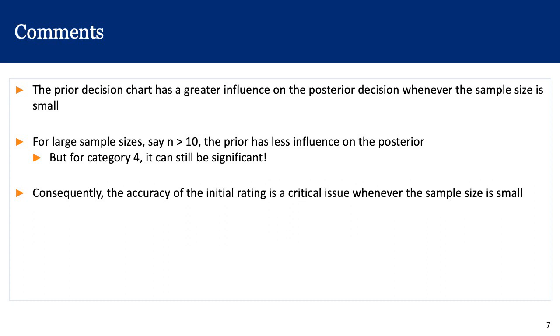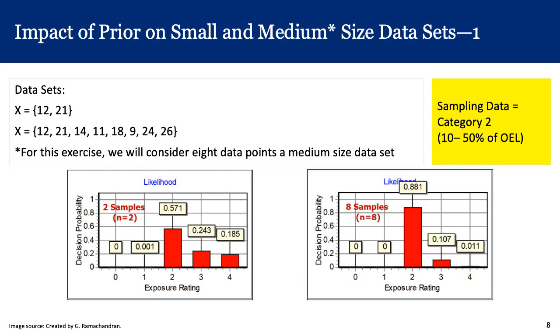A few comments: the prior decision chart has a greater influence on the posterior decision when the sample size is small. If we have very large sample sizes — say N greater than 10 — then the prior has less influence on the posterior. But for category four, it could still be significant and important. Consequently, the accuracy of the initial rating is a critical issue when our sample size is small.